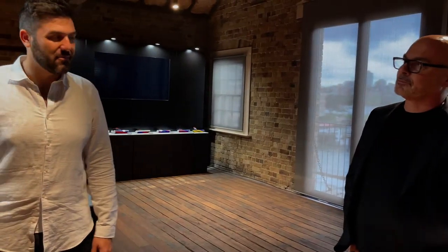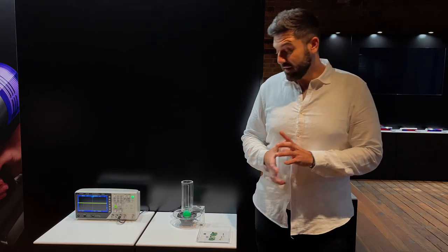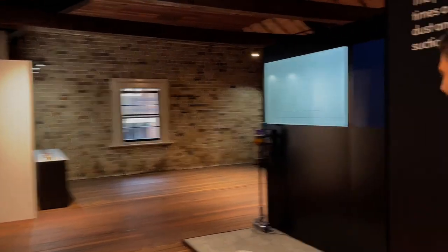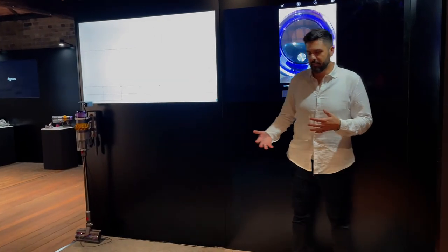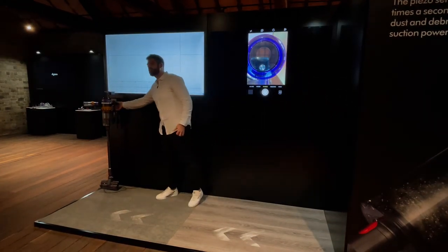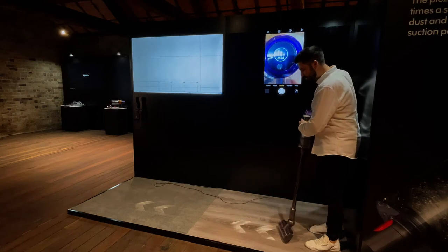Moving to the LCD demonstration rig — this puts the technology in a more practical sense. Advanced intelligence is a combination of the sensor and the LCD screen: the microprocessor makes the machine react to whatever it's exposed to, and the LCD proves how much you've removed from your home and tells you when to stop cleaning that area. The machine intelligently adapts between different floor types.